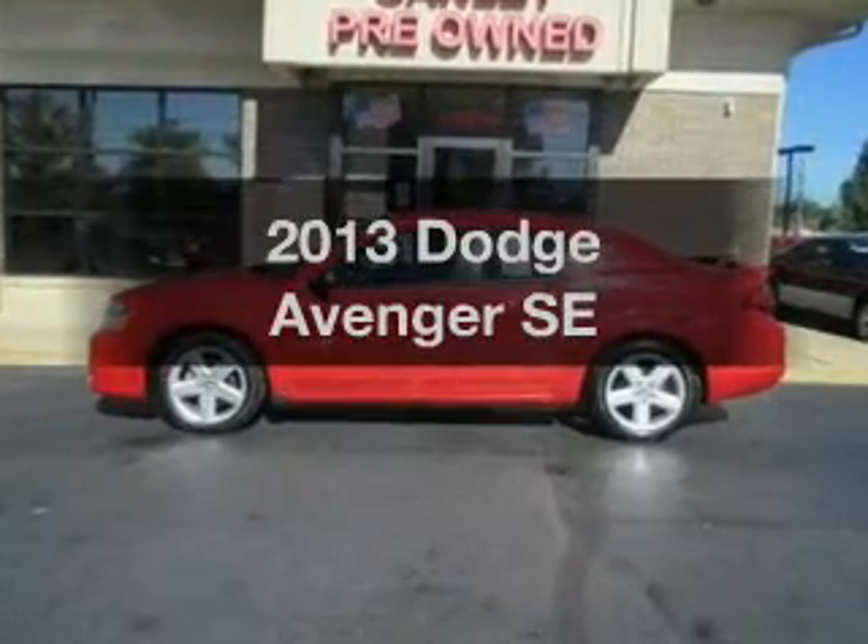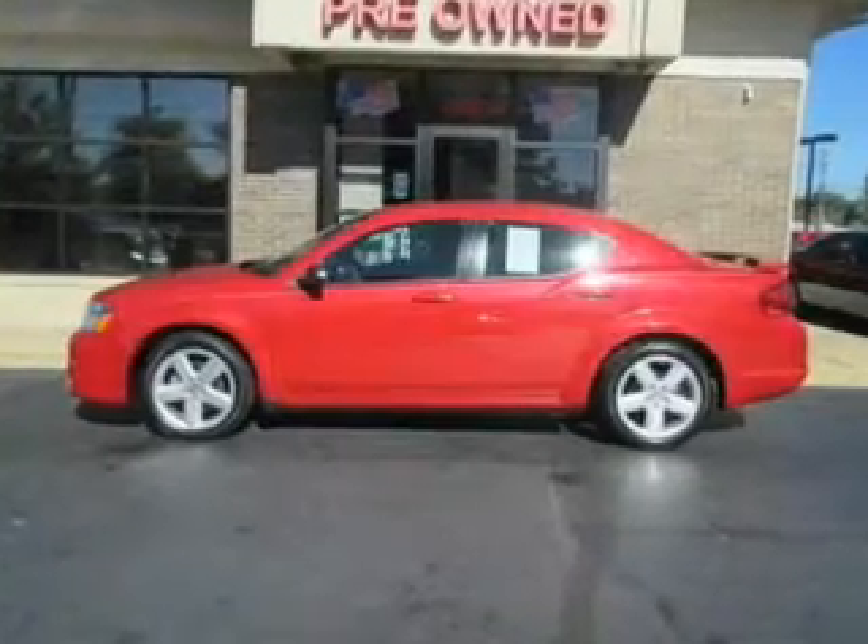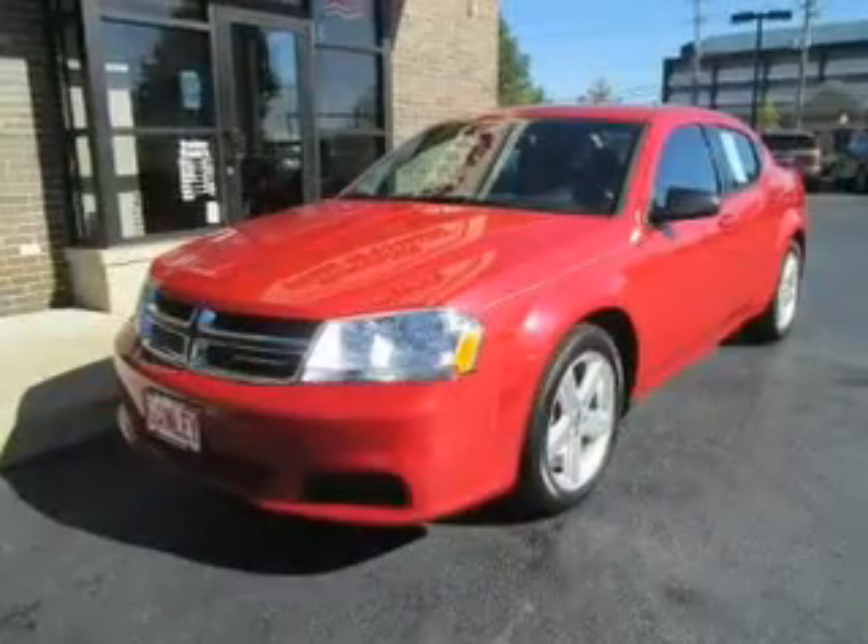Get noticed in this 2013 Dodge Avenger. If you're looking for a first-rate auto, this one could be yours today.